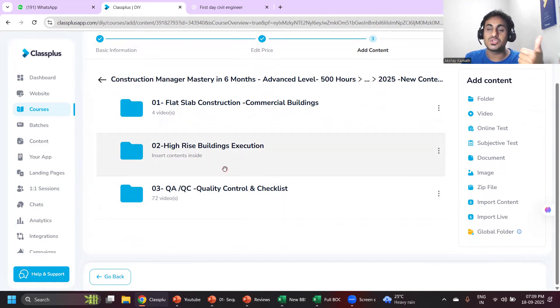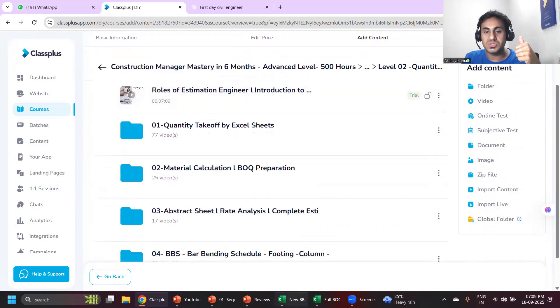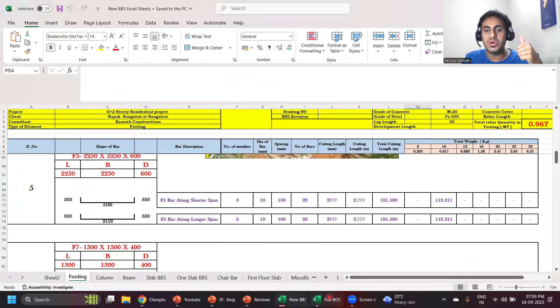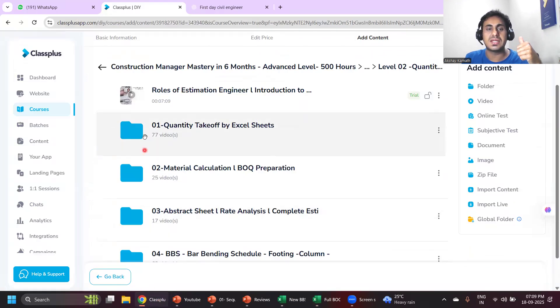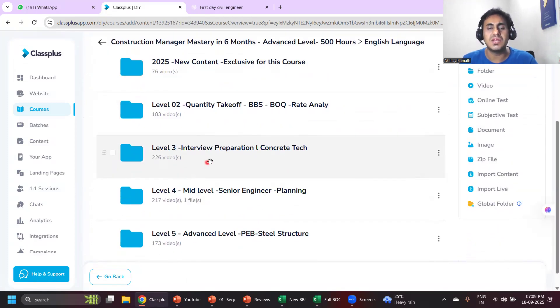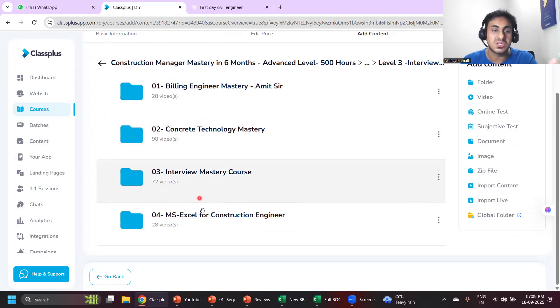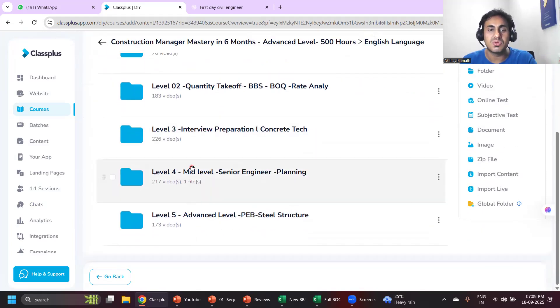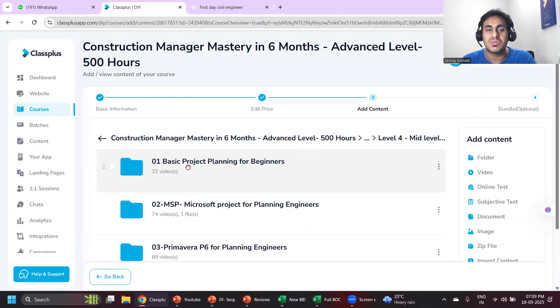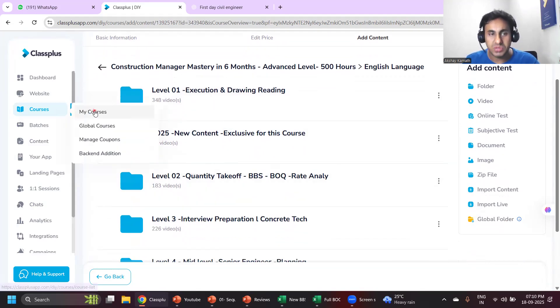Then we'll go to new content about QAQC — quality control and quality assurance. I'll be adding lectures on high-rise building construction. Then how to do quantity estimation — how to prepare the sheets, how to take out quantities, quantity takeoff, material calculation, BBS calculation. After that there's interview preparation: concrete technology interview questions, MS Excel, and then project planning — basic project planning, MSP, Primavera, and fundamentals of project management.